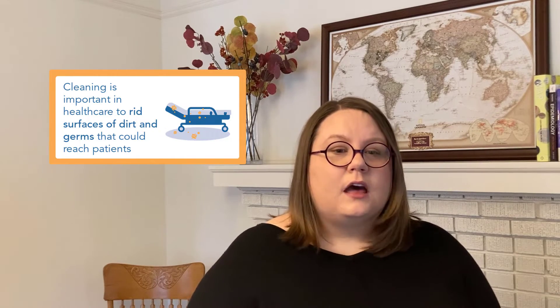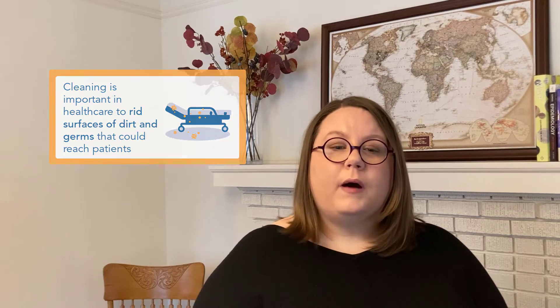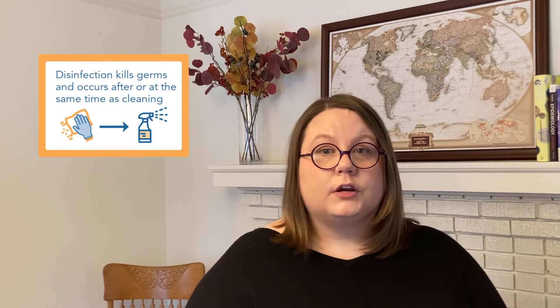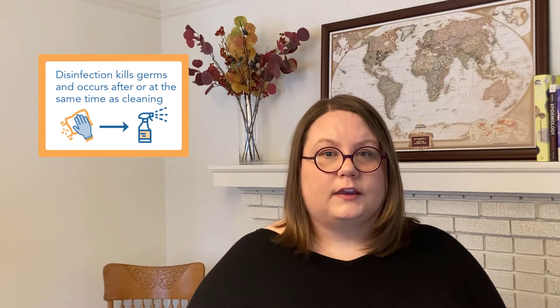Spills and smears in health care can include things like body fluids, blood, urine, and sweat — and we need all of that to be cleaned up. Sometimes cleaning is enough, but sometimes disinfection is necessary. Cleaning doesn't kill germs; it removes them. Disinfection kills germs. Disinfection shouldn't come before cleaning — they either happen at the same time in a single product, or cleaning comes first in the two-step process of cleaning and disinfection.